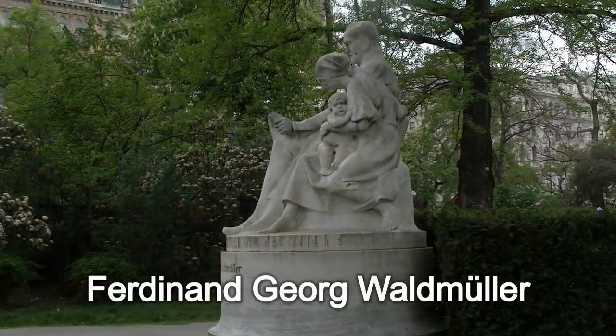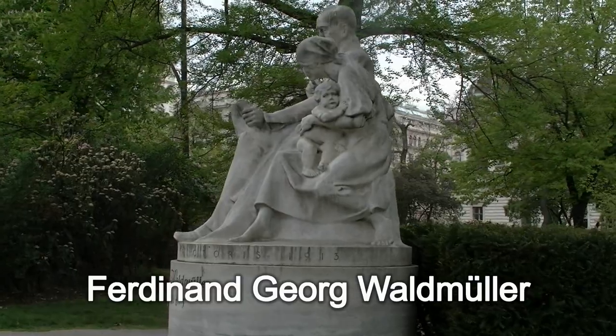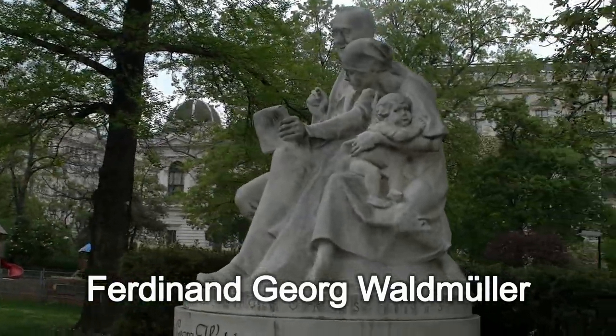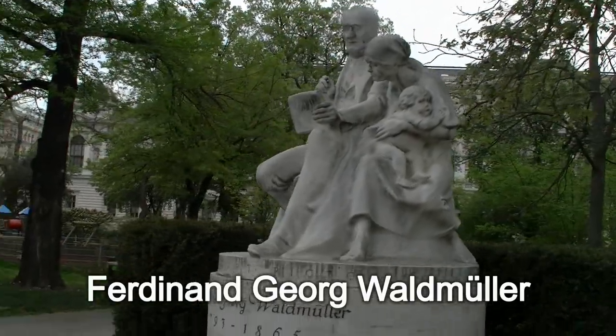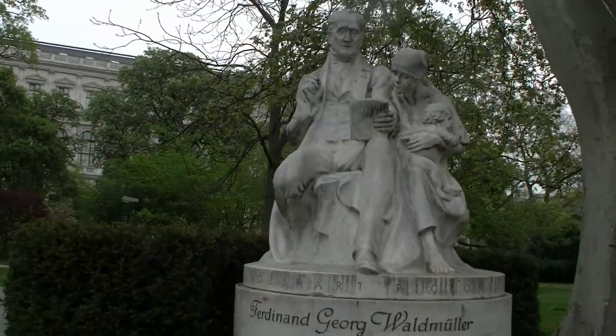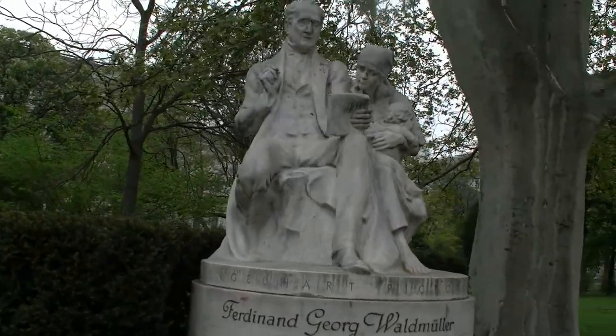Im Rathauspark befinden sich viele Denkmäler, eigentlich sogar mehr als im Wiener Stadtpark. Das erste, das wir hier in Augenschein nehmen, ist jenes von Ferdinand Georg Waldmüller, dem bekannten Biedermeier-Maler aus Österreich.